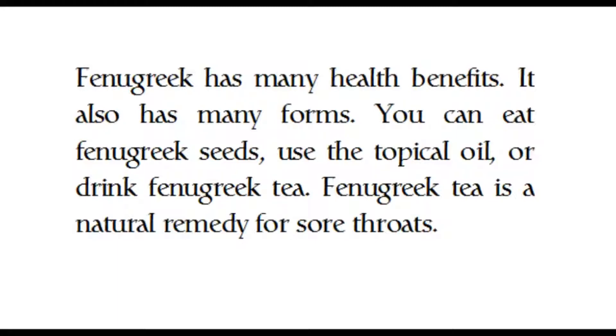Fenugreek has many health benefits and comes in many forms. You can eat fenugreek seeds, use the topical oil, or drink fenugreek tea. Fenugreek tea is a natural remedy for sore throats.